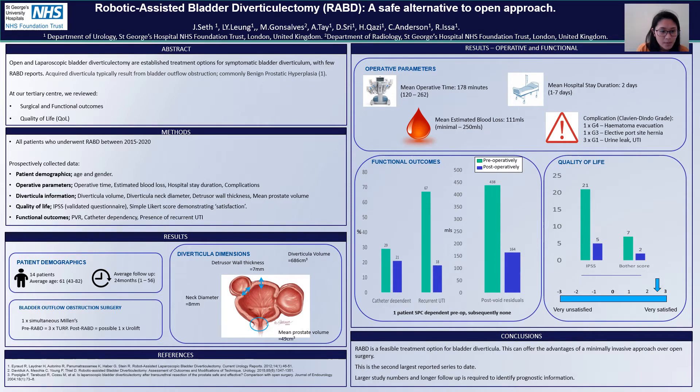The data collected was prospective, and this included patient demographics, the operative parameters, diverticular information, which was collected looking at their imaging, quality of life using validated questionnaires, and also their functional outcomes.